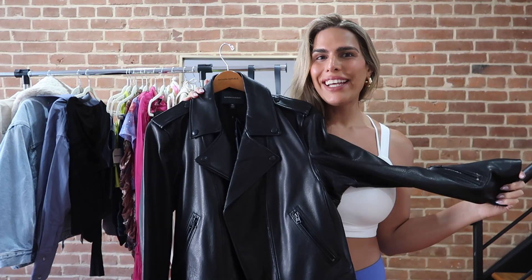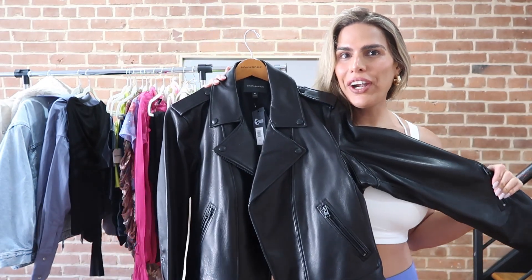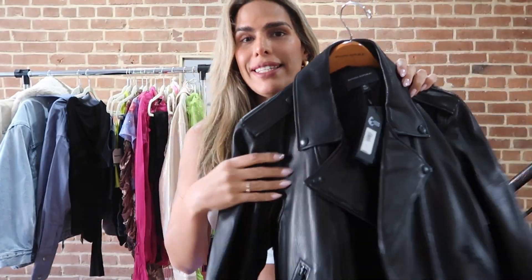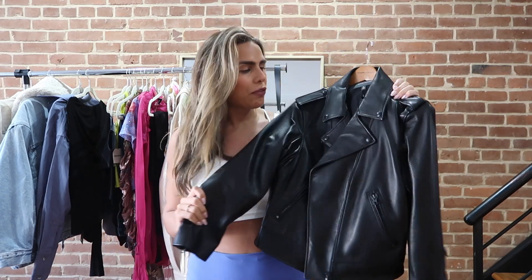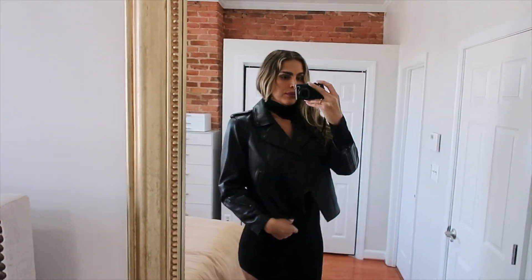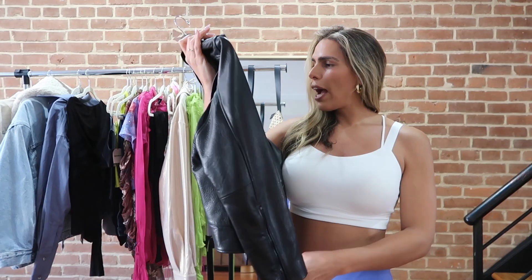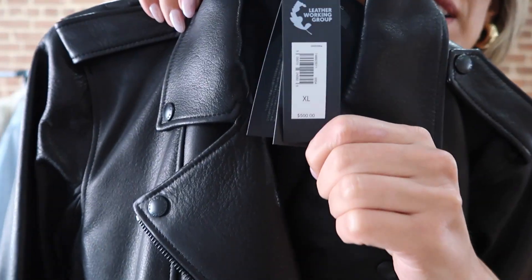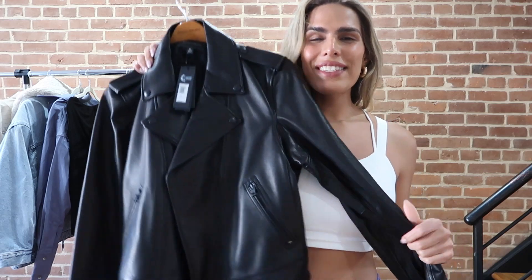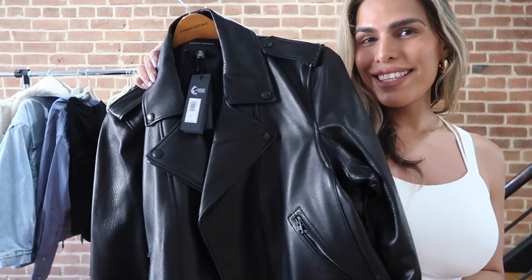To close our spring section, we have this gorgeous jacket from Banana Republic — how beautiful is she! She is 100% leather — look at this beautiful button detail. She was a little pricey but this is a staple that we all need in our wardrobe. She was $500. I've seen leather jackets going for like $1,000 online, so $500 for this beautiful leather jacket in size XL — I don't think that's bad because I'm gonna have her for years to come.